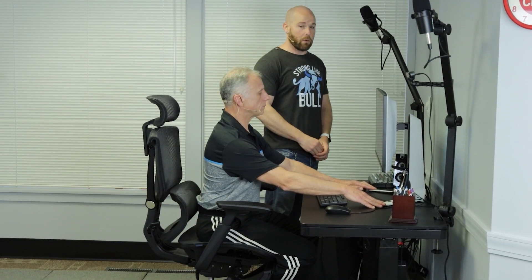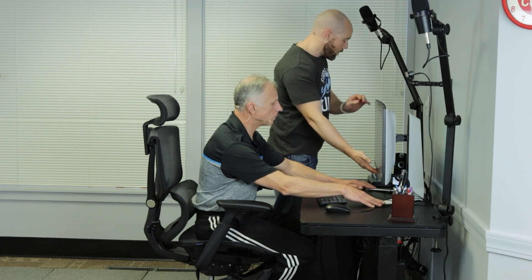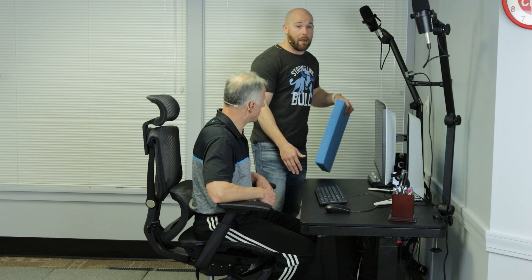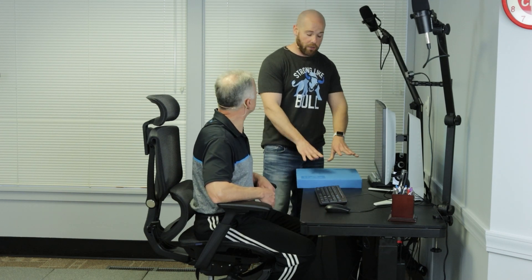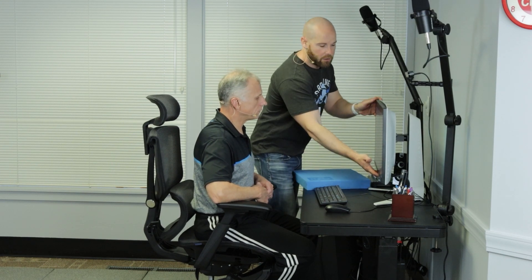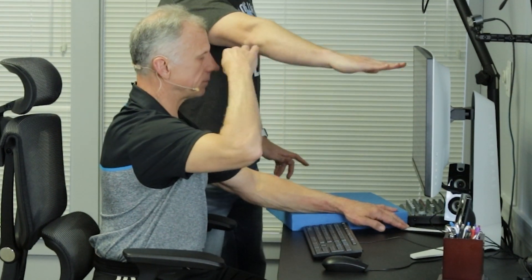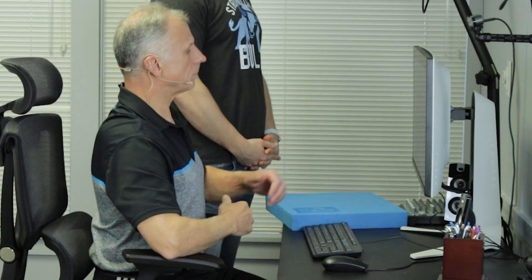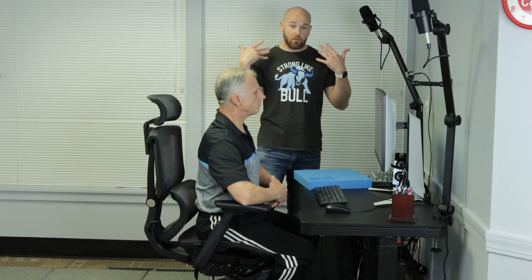Obviously your desk height is going to play a role as well, but if you do not have an adjustable monitor — say you just have a laptop — you can get some type of foam pad, or stack a pile of books to make your computer screen taller. Typically you want to be able to look straight ahead so your vision line is at the monitor, so you can just look up and down versus tilting your head, saving strain on your neck.